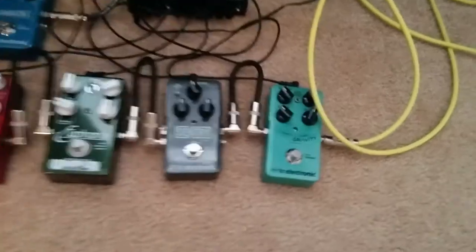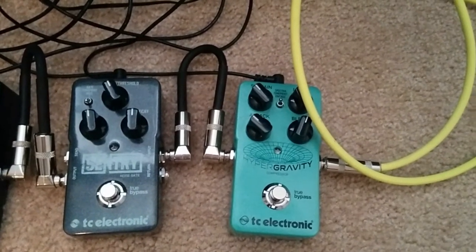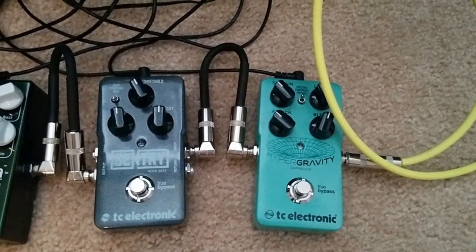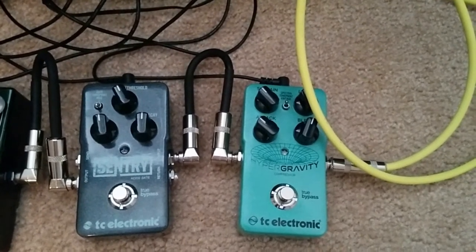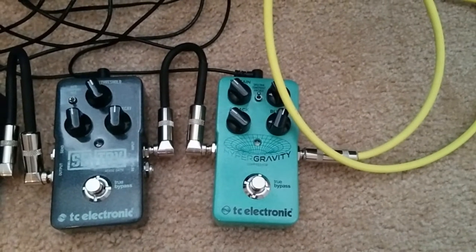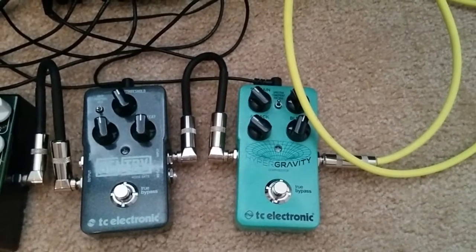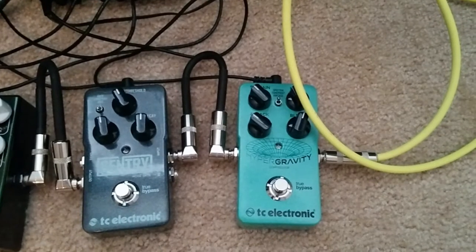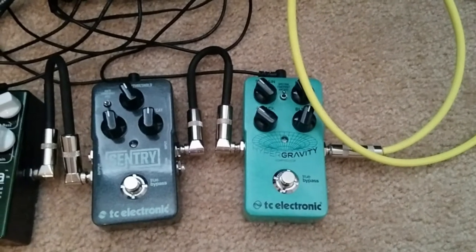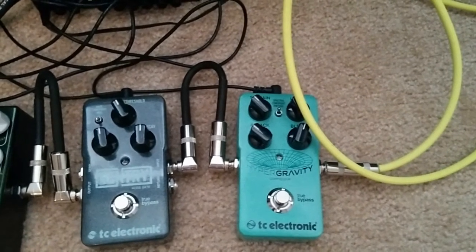Some changes down on the floor. We have a TC Electronics Hypergravity compressor, which is fantastic. It has a multi-spectral option, which means it chops your guitar signal into a couple different frequency bandwidths and compresses each one individually, giving a much more natural compression. You don't get that squashed, dull sound you can get with compressors. Very nice.